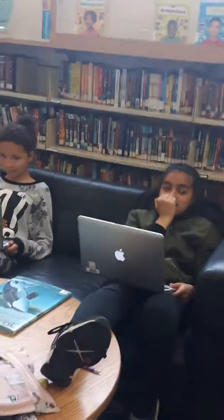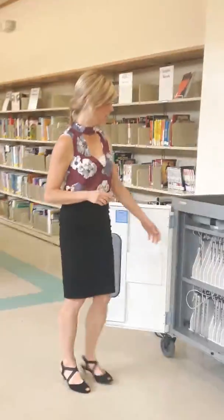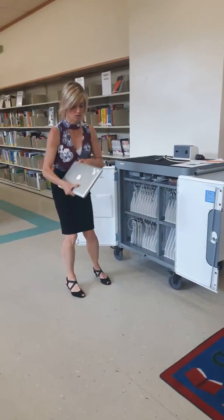If you want to use it in the library, great — we've got examples right there of people hard at work using their Macbooks. But if you're planning on taking a Macbook back to your class, great. We've got them all numbered and barcoded now.